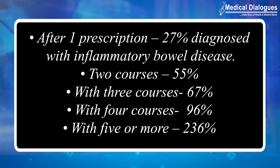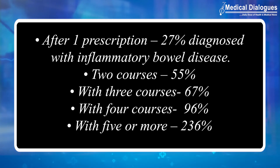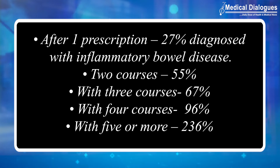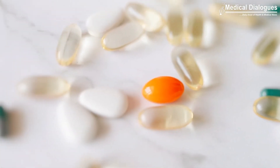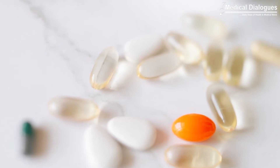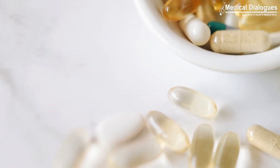With three courses the risk rose to 67 percent, with four it rose to 96 percent, and with five or more courses, seniors were more than 2.3 times — that is, 236 percent — more likely to receive an inflammatory bowel disease diagnosis than those who had no antibiotics in the previous five years.